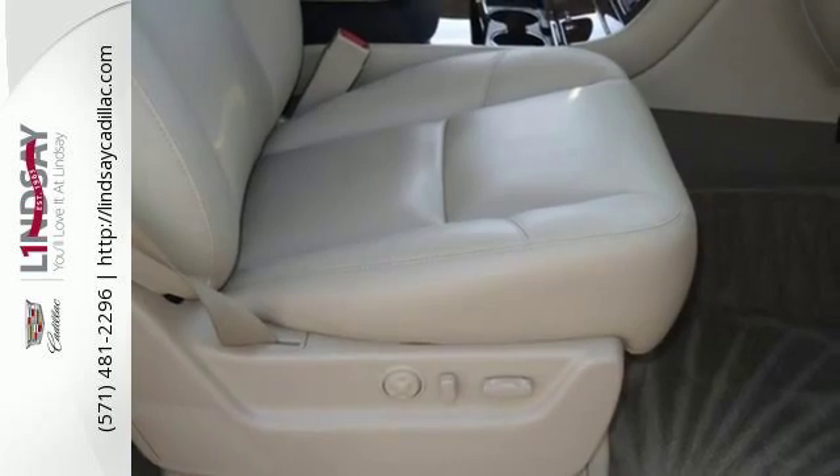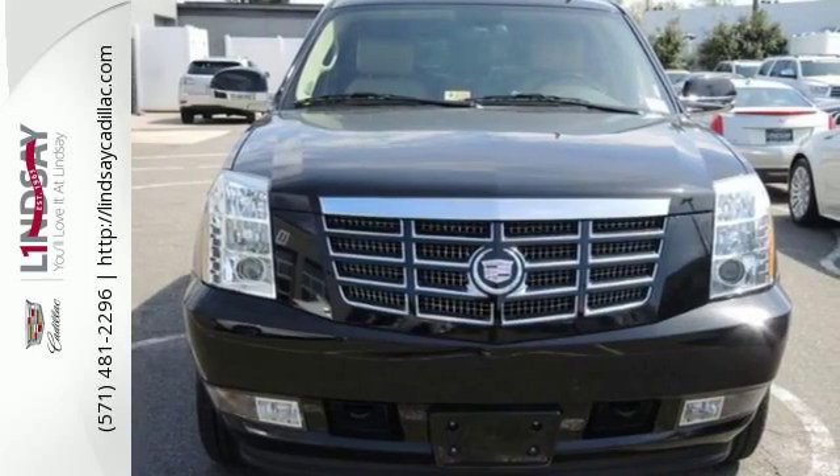This Escalade has the power to change your attitude while you drive. See for yourself today.